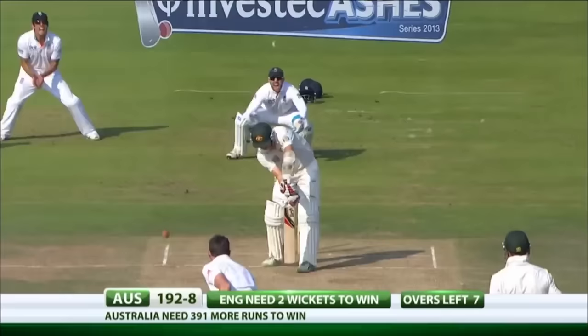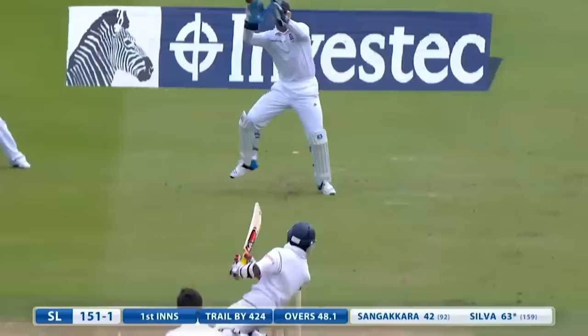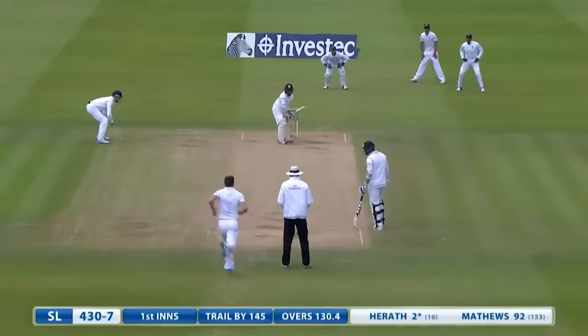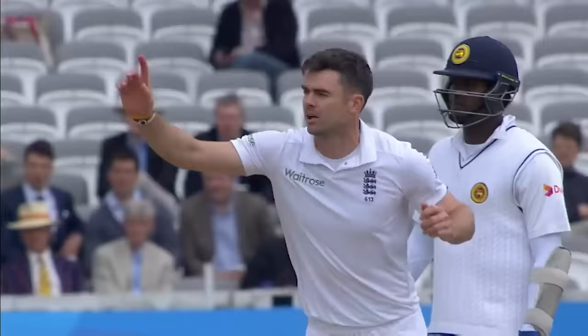The old ball will do for Jimmy Anderson — the big in-swinger and Australia are nine down. Has he hit that off the bat? Yes he has! What a beauty — an excellent catch from Matt Prior, almost off the back of the bat. Out! Full and straight — Herath was expecting the short ball and his middle stump has been sent cartwheeling back.